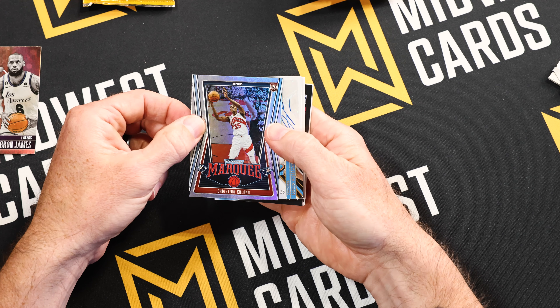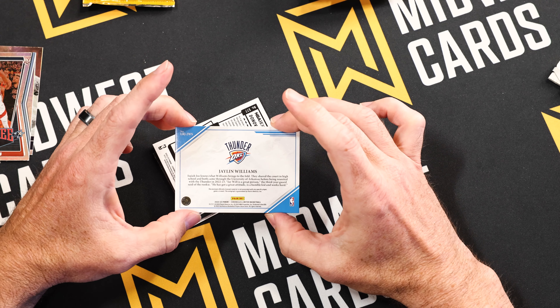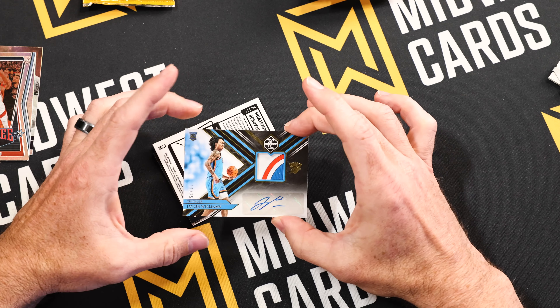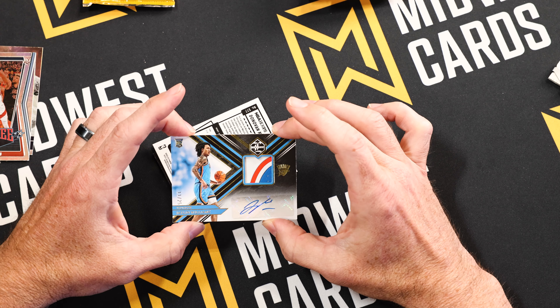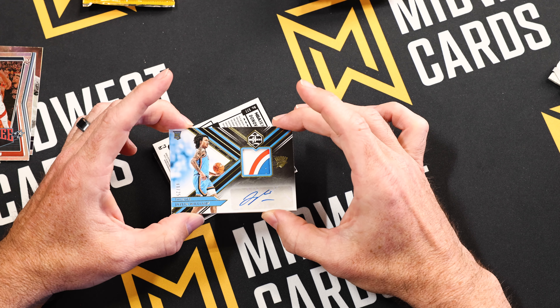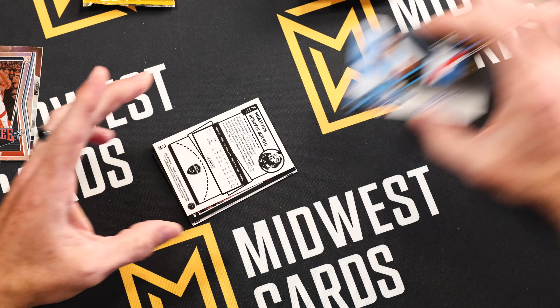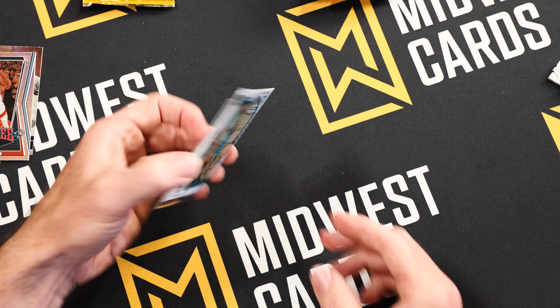Oh nice, there's the Marquee — some calico I believe it — and here we go: a patch auto of Jalen Williams, 11 out of 25, from the Oklahoma City Thunder out of the Limited brand. That patch is absolutely amazing — numbered out of 25, the tricolor patch. What a beautiful RPA, the rookie patch auto. That is awesome. That's our first auto — remember we got a couple of those in this box to come.